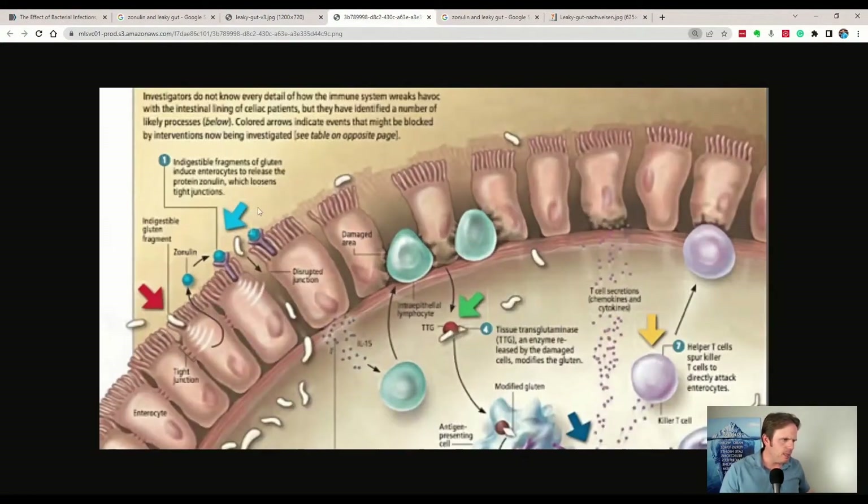You can see in this diagram — gluten is one powerful stimulator to increase zonulin. Zonulin is going to increase with gluten exposure. And you can see here the tight junctions start to slip apart, and that's going to allow a more permeable gut lining. As the gluten slips in, you can see all the different immunological reactions that are happening — transglutaminase, T cells, helper cells, antigen-presenting cells. All of this is just showing that the immune system is going wild and is attacking different tissues of the body.